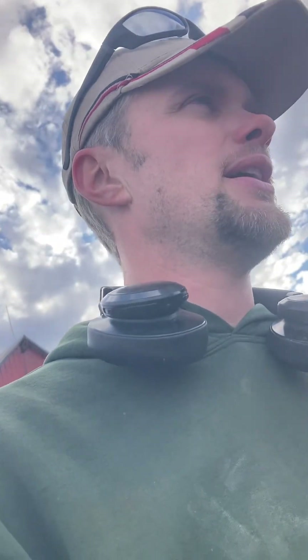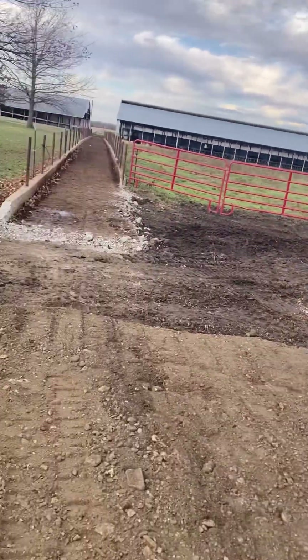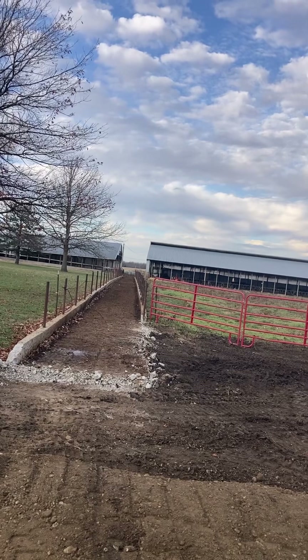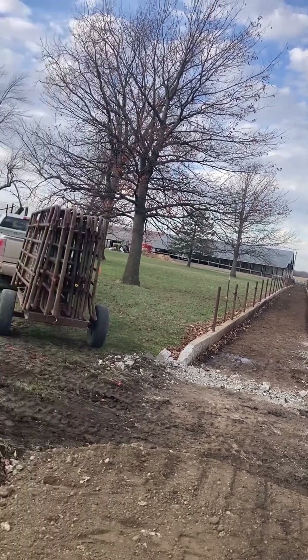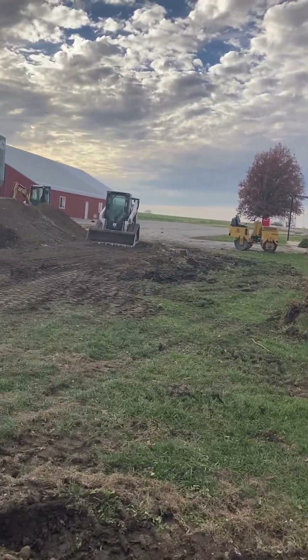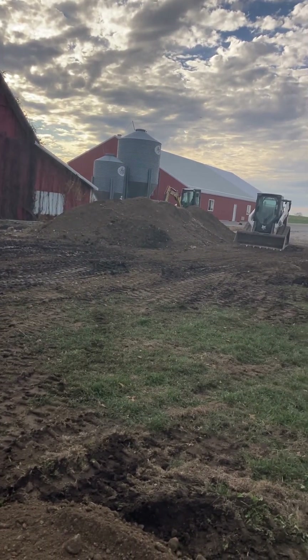Hey everybody, it's Michael with Hemi Brothers. I've got something exciting to tell you guys - today we are beginning our robot project. This morning I got done milking cows, and walking up to the house through the fog I could see some trucks and trailers pulling up with the excavator guys coming to start work on the pad here.